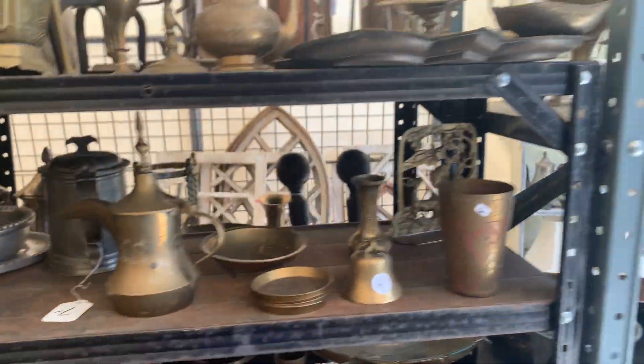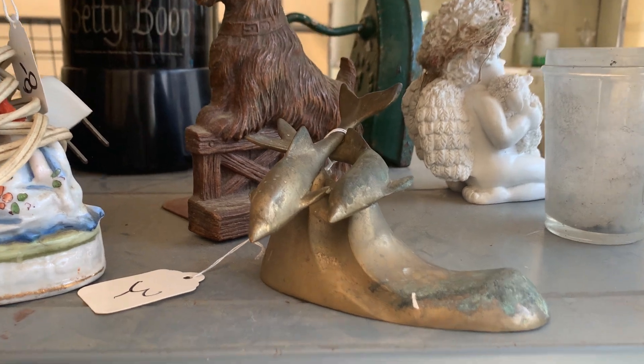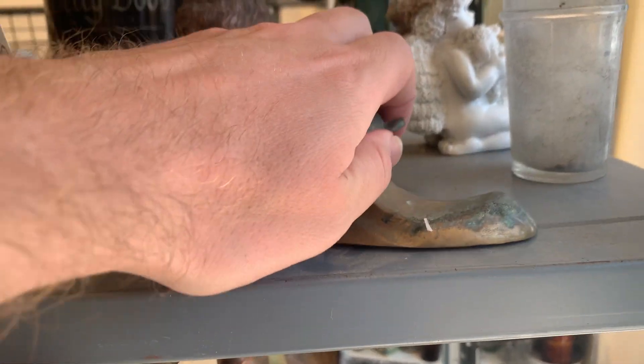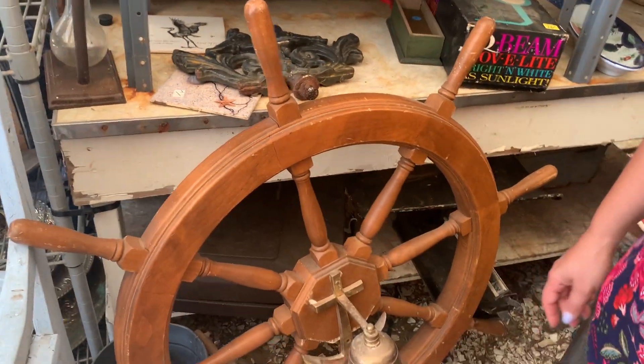This is Buddha Bob's — a lot of like Indian brass type of items. I think this is one of my favorite items I've seen here so far — it's like some brass dolphins and it's got a bell to ring. Allie wants the Kosta Boda — she ain't letting that go. I am not.